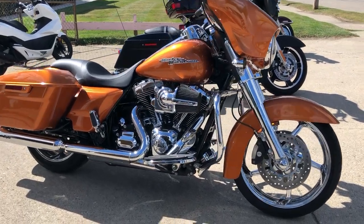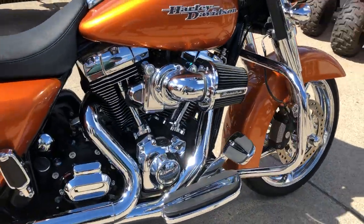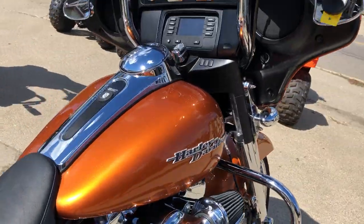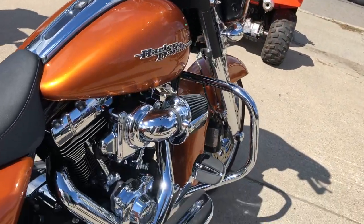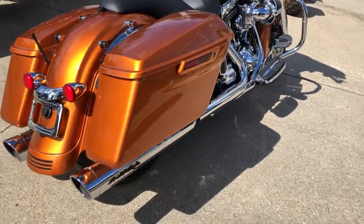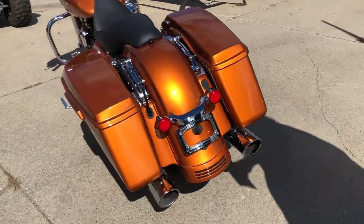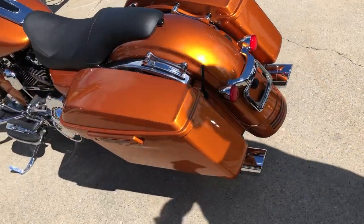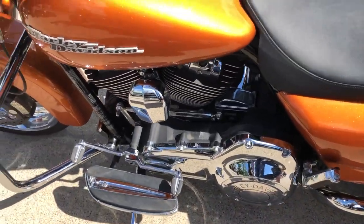Hey guys, approvedpowersports.com here. Take a close look at this one — it's a 2016 Street Glide coming at you in Amber Whiskey, with only 10,684 miles on it. This one's done right. It's got the 19-inch chrome front wheel with a matching chrome rear wheel, chrome front end, switches, switch housings, levers, low-profile seat, and upgraded floorboards.